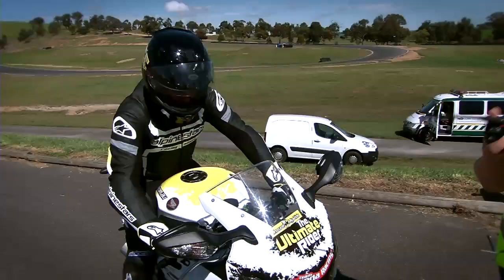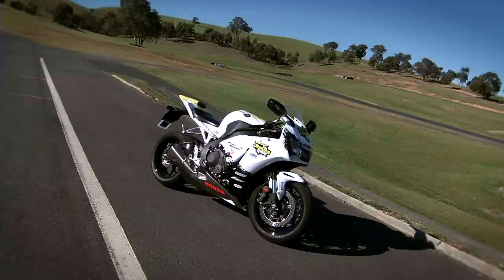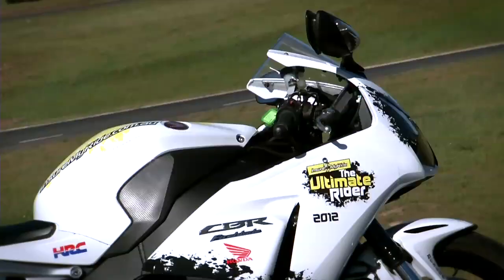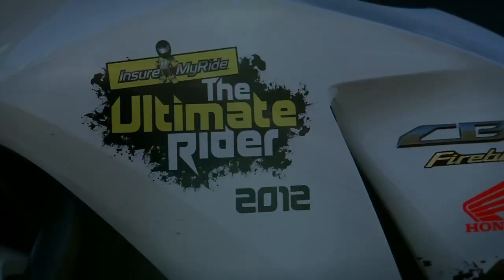I'm on board Honda's flagship super sport bike, the 2012 CBR1000RR Fireblade, that we've used in the TV series.